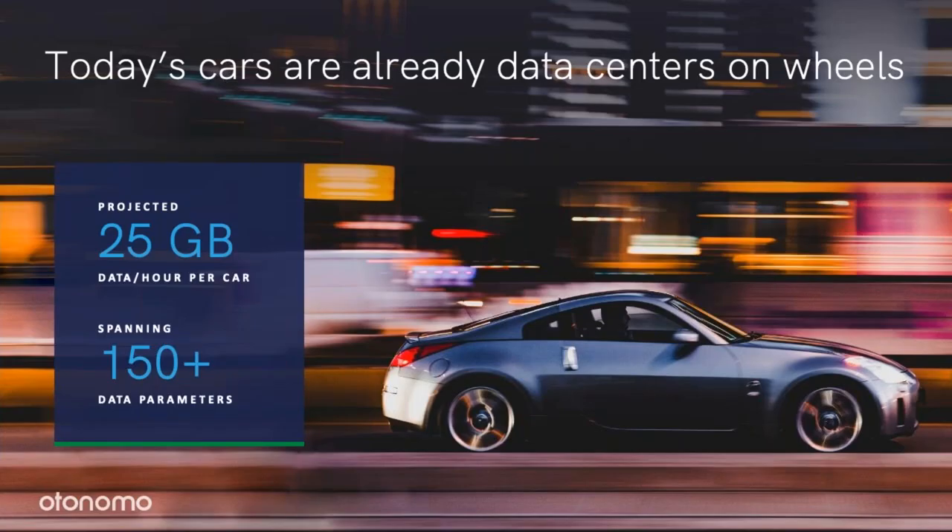Many cars today are data centers on wheels. Such a car can generate up to 25 gigabytes of data every hour with over 150 different data parameters. Such parameters can be speed and heading, tire pressure, door status, external temperature, or environmental parameters captured by ADAS.